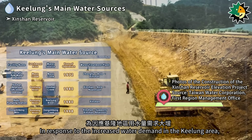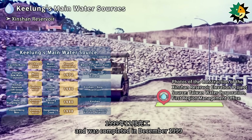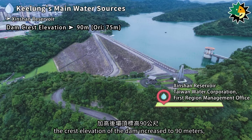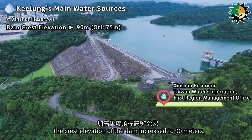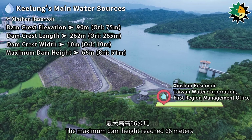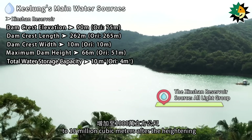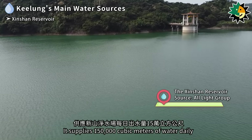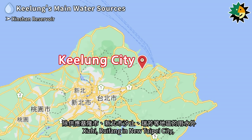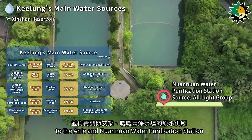In response to increased water demand, the Shinshan Reservoir underwent a heightening project in 1993, completed in December 1999. The reservoir dam is a zone-rolled inclined core rock-filled dam. After heightening, the crest elevation increased to 90 meters, with a dam crest length of 262 meters, a width of 10 meters, and a maximum dam height of 66 meters. Total storage capacity increased from 4 million to 10 million cubic meters. It supplies 150,000 cubic meters of water daily to the Shinshan Water Purification Station, serving Keelung City, Shiji, Ruefang, and New Taipei City, and regulates raw water supply to the Anil and Nuanuan Water Purification Stations.